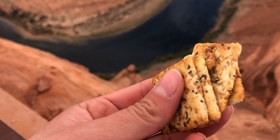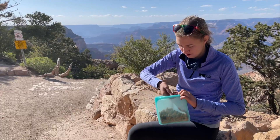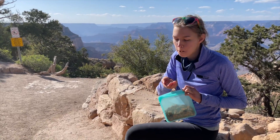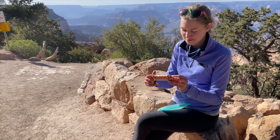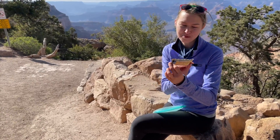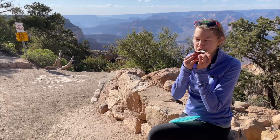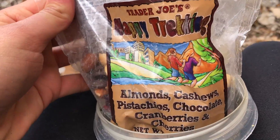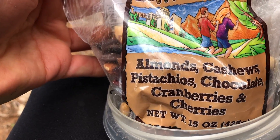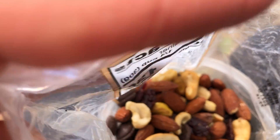It's snack time and I have some everything seed crackers at this beautiful location. For snack time we also have some Happy Trekking Trader Joe's Trail Mix with almonds, cashews, pistachios, chocolate, cranberries, and cherries. It's making us very happy.